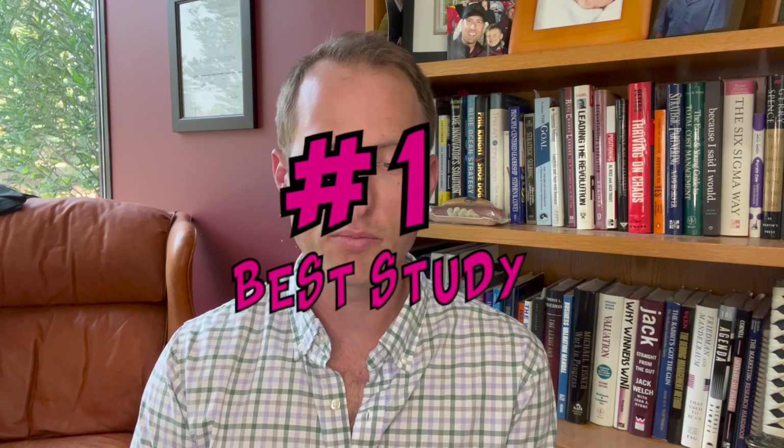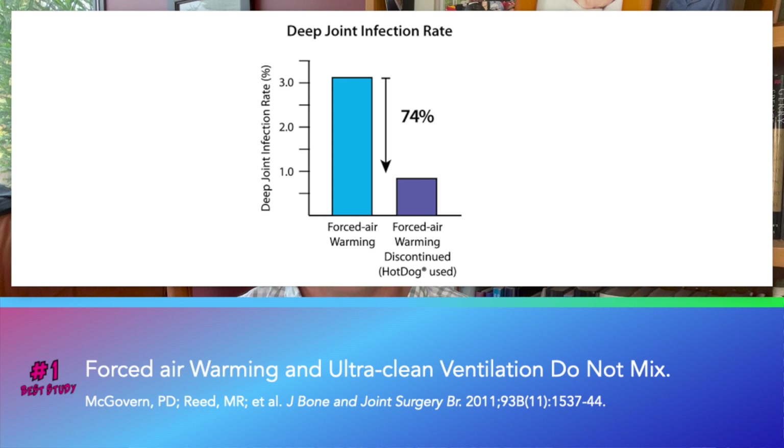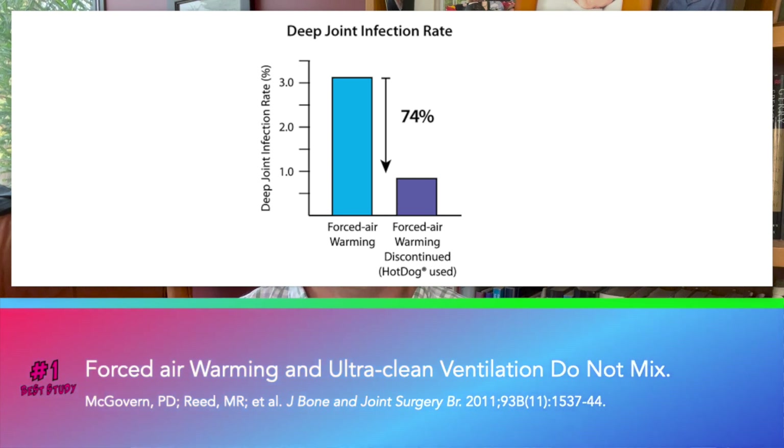In my number one patient warming study, McGovern and Reed compared infection rates between forced air and hot dog patient warming. The results? Discontinuing the use of forced air warming resulted in a 74% reduction in periprosthetic joint infections.